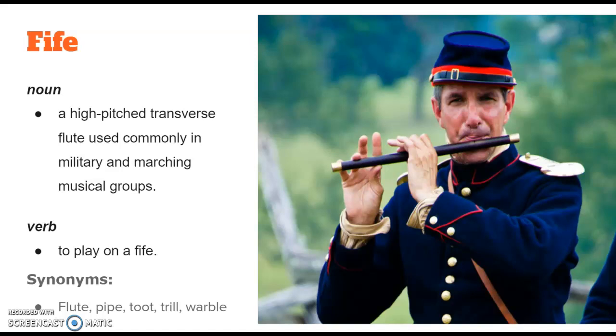It's usually really high-pitched, and you know it when you hear it — it's definitely got a very fife-y type sound. Synonyms of fife would be flute, pipe, toot, trill, or warble. Fife.